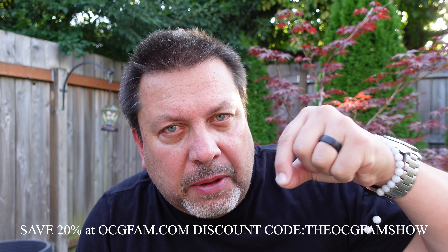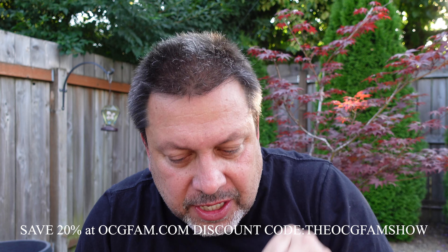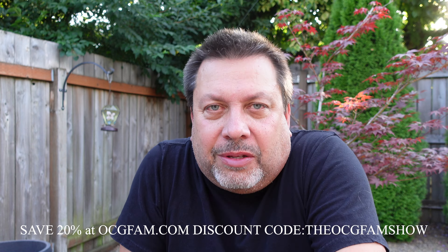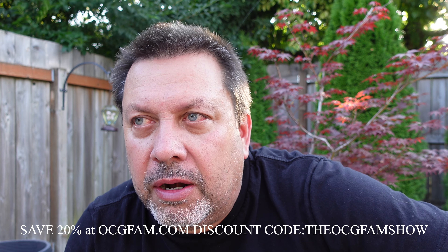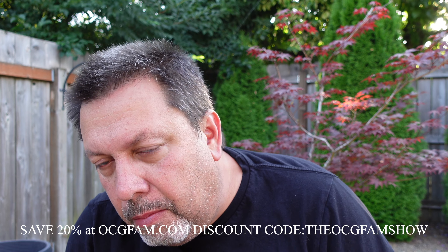Hey there. Bob from Oregon's Constant Guard. Welcome to the OCG fam. Show to you, my YouTube buddies. What's going on? Let me know in the comments. We'll talk about it after the show — right now, let's just get into the show.